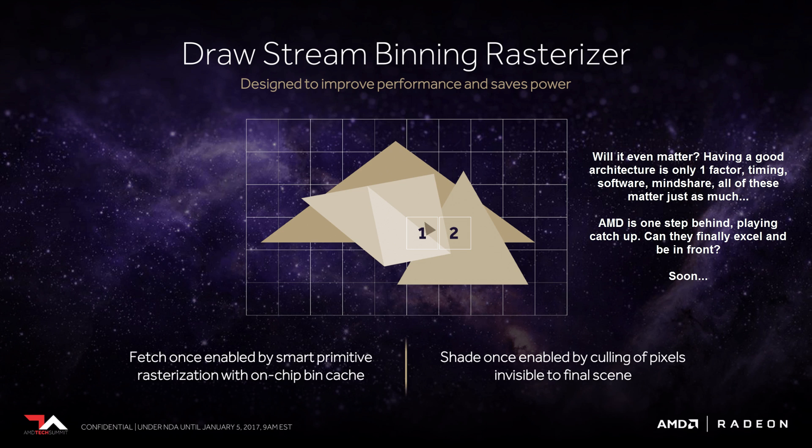This video has gone on longer than expected, so I'll leave all the Vega talk for the next one. I hope this has been insightful and interesting — thank you for watching.